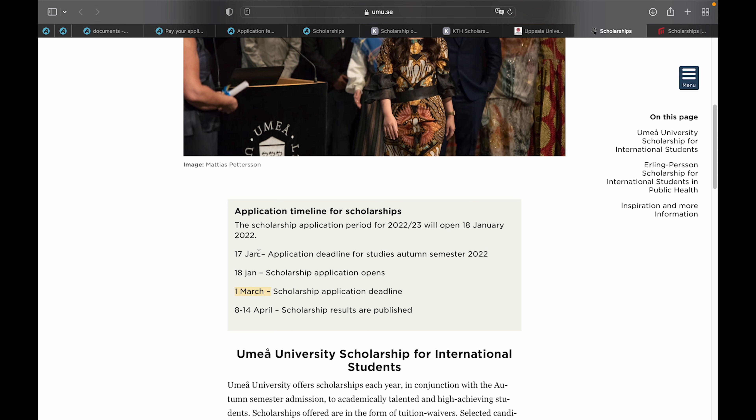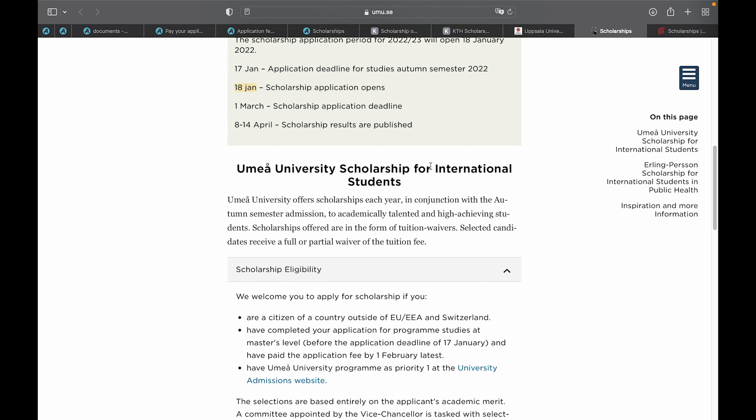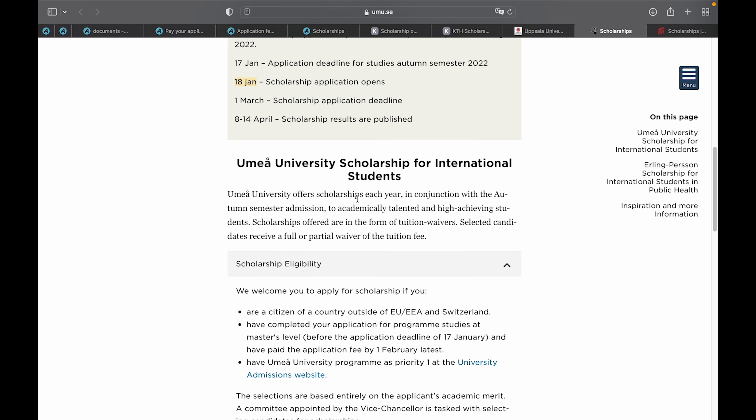Before applying for the Umeå University scholarship, you must first apply for studies in autumn semester 2022. The application deadline for studies in autumn 2022 is 17th of January, and the scholarship application opens on 18th of January 2022. Announcement of scholarship results is between 8th to 14th of April. The Umeå University scholarship for international students covers a full or partial tuition waiver.